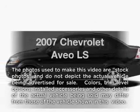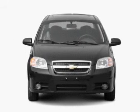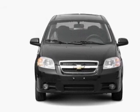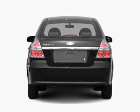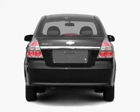Introducing the 2007 Chevrolet Aveo. Travel the roads in style and comfort in this great vehicle. With an efficient four-cylinder engine connected to a smooth shifting automatic transmission, premium wheels give a more luxurious look.